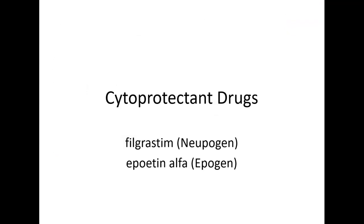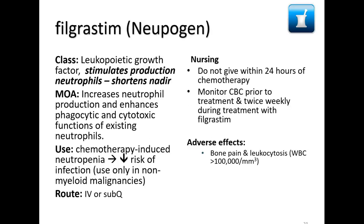Now for cytoprotectant drugs — on this list we have filgrastim (Neupogen) and EPO-alpha (Epogen). Neupogen is a leukopoietic growth factor that stimulates neutrophil production and shortens the nadir. It increases neutrophil production and enhances the phagocytic and cytotoxic function of neutrophils, making them work better. It's used to minimize chemotherapy-induced neutropenia and thereby lower the risk of infection.